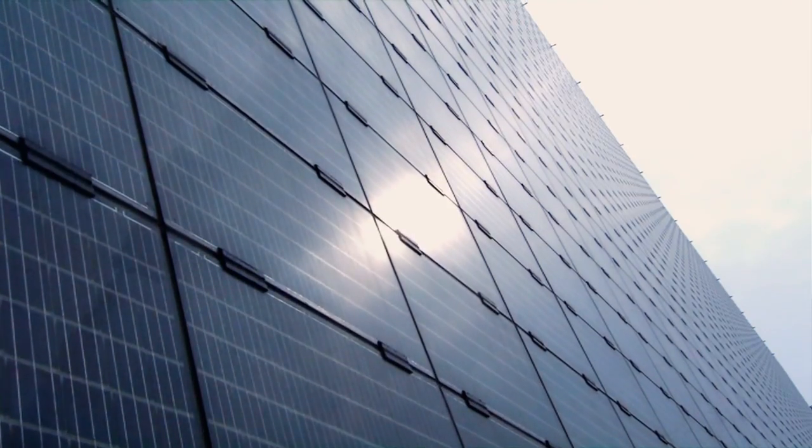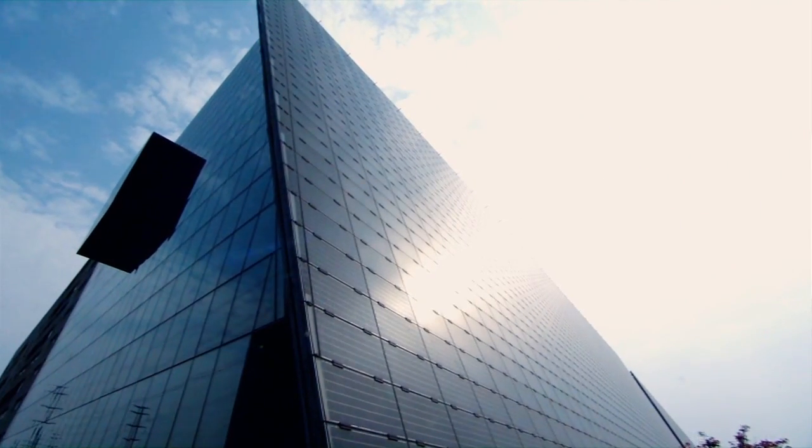The silicon wafer solar cell is the dominant product on the market. It has an efficiency between 15% and 20%. However, the price of this kind of product is very expensive.